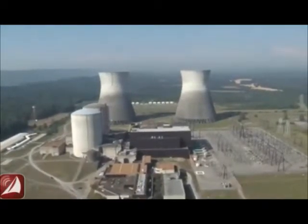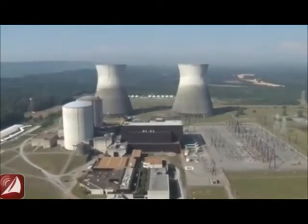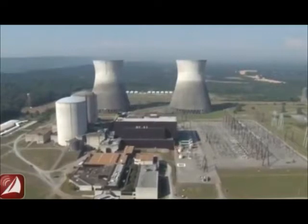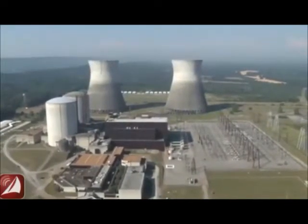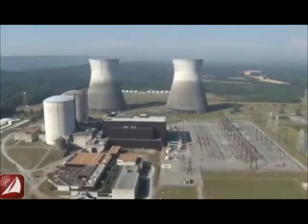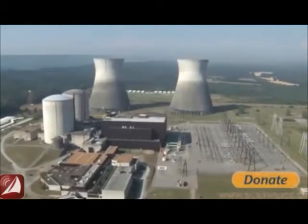We have a corporate culture problem at TVA at the worker level, and we've got an out-of-control spending board at TVA that's encouraging more nuclear plants in a culture that, in fact, is corrupted.